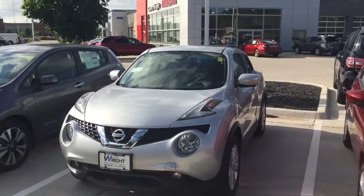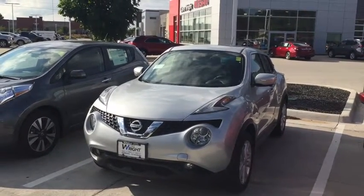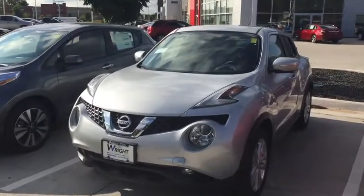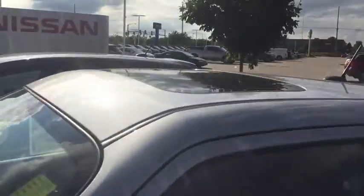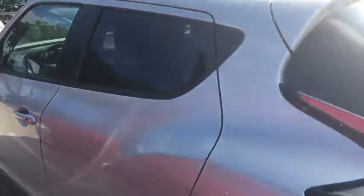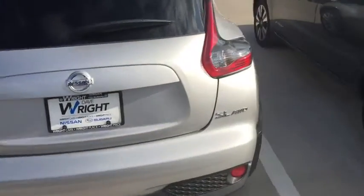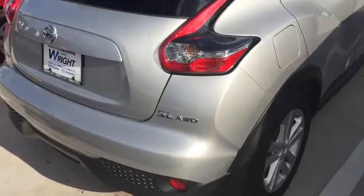Hey Diana, this is Kevin Carter at Dave Wright Nissan Subaru, and I just wanted to show off the 2016 Nissan Juke. This is a very nice silver SV package with an all-around view camera, sunroof, leather seats, navigation, backup camera, and Bluetooth hands-free phone. This is a really slick car — of course it's four-wheel drive.